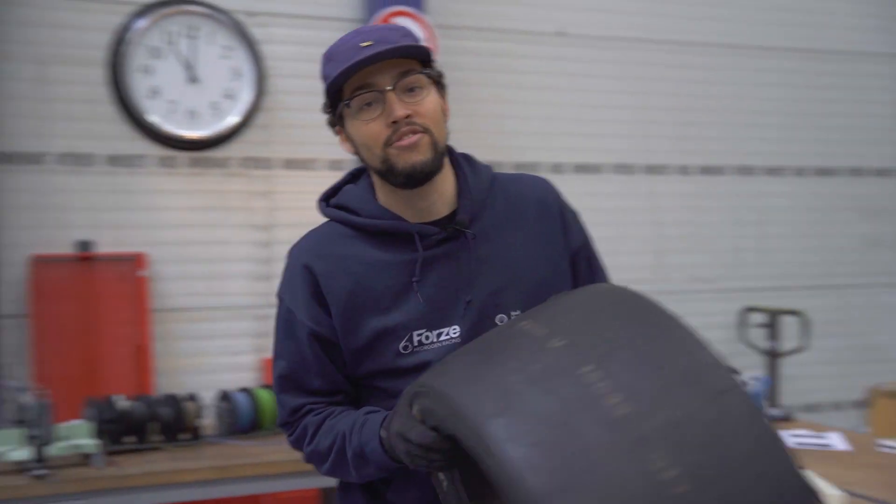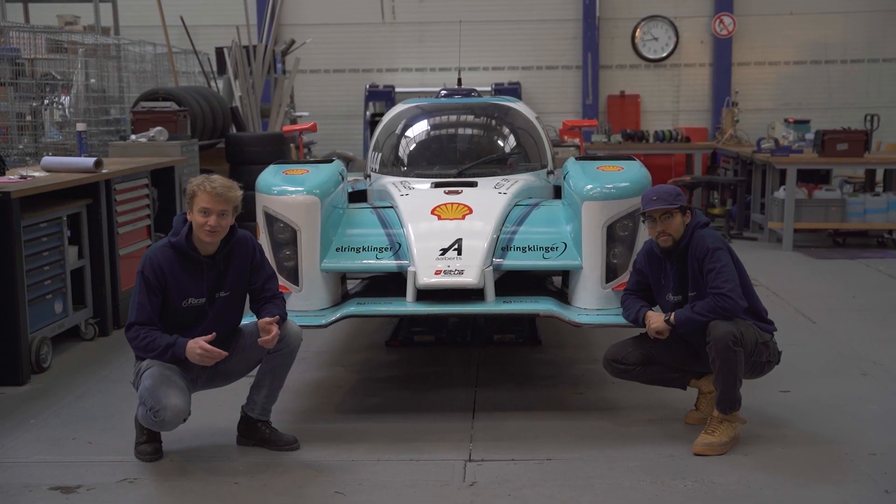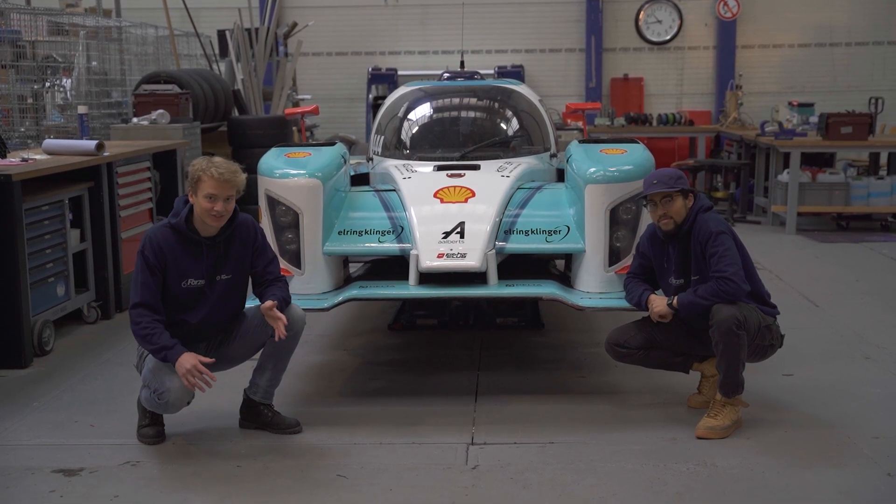In this series we're going to follow every step of the building process. If you want to know more about the technical details of our car, take a look in the description where you will find our design presentation. But of course, stay tuned to our channel to see how we build the car of the future, the Forza 9.